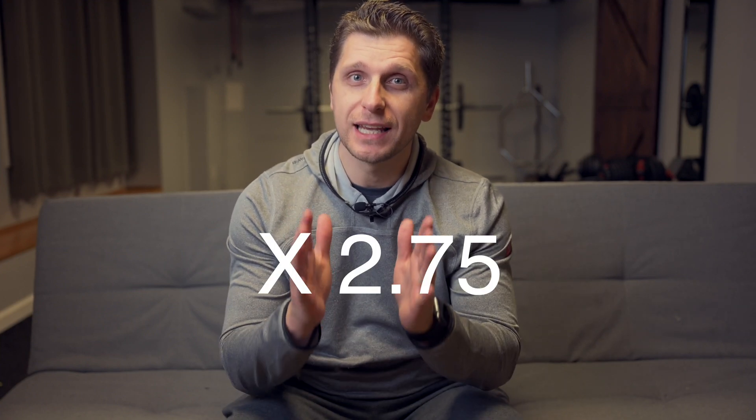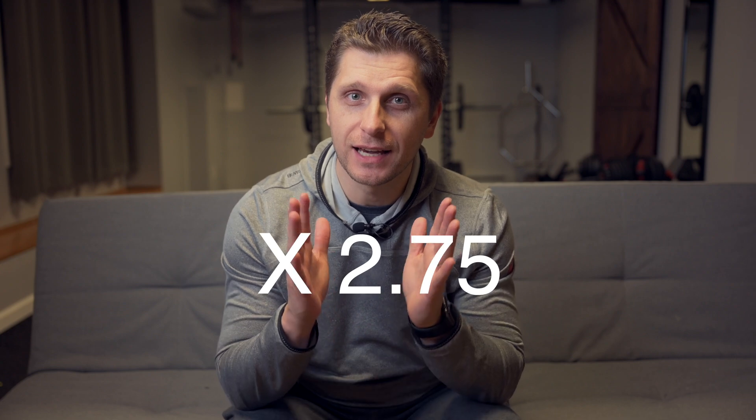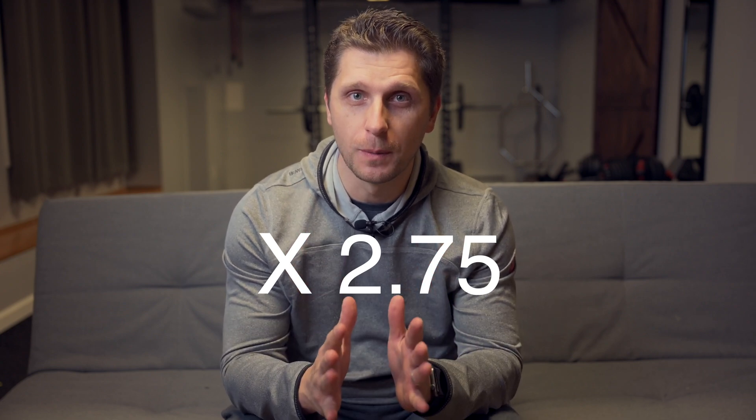Nikon Z9 costs twice as much as Nikon Z6 II. But the question is, does it have twice as much brain and muscle under the hood to justify the price? Let's talk about it!